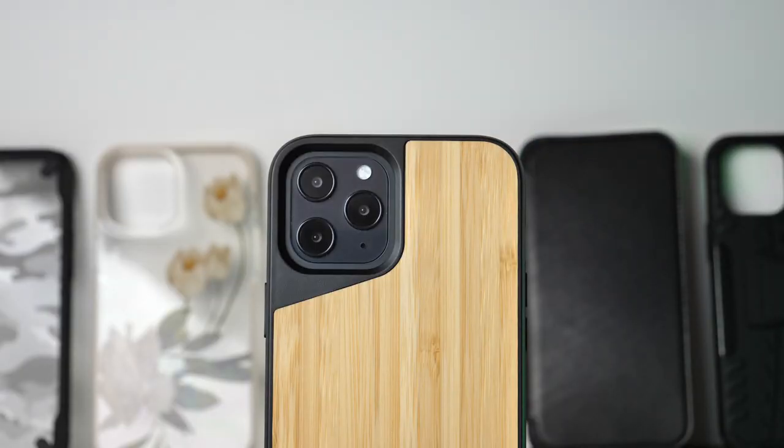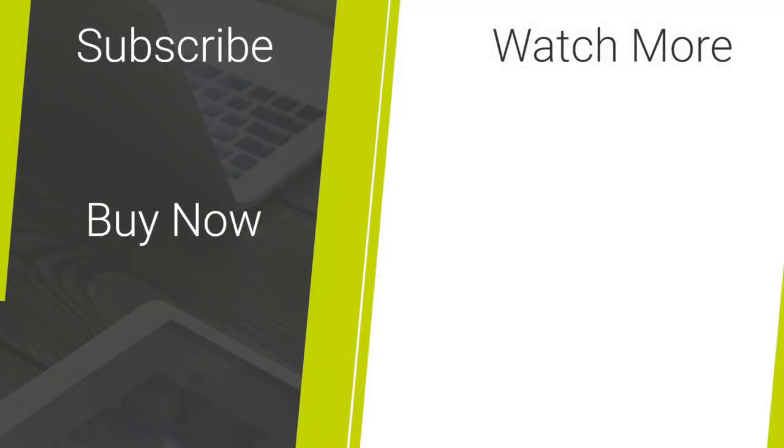If any of the cases from today's video have caught your eye, check out the links in the description and comments below to find out where you can get your hands on them. For more content regarding mobile accessories and tech reviews, don't forget to hit that like and subscribe button. Thank you for watching and enjoy the rest of your day.